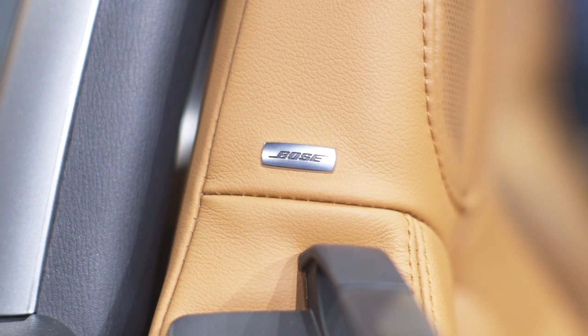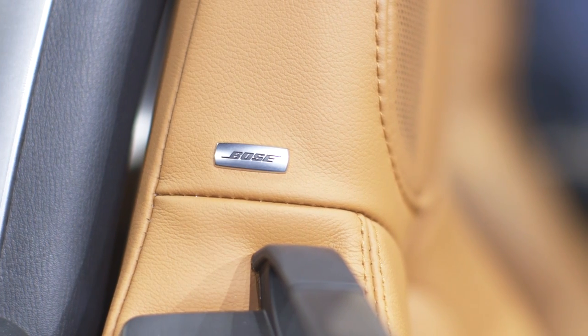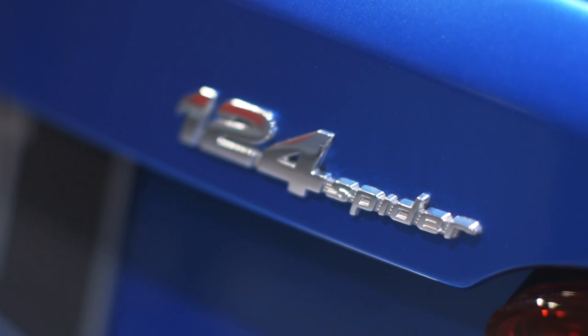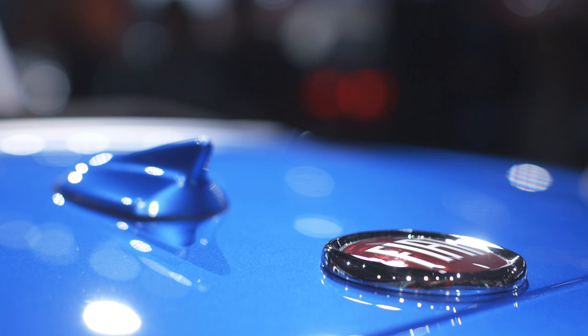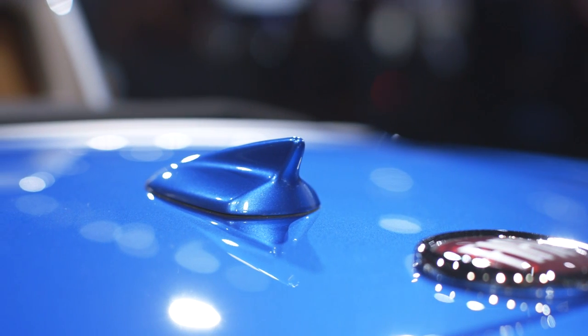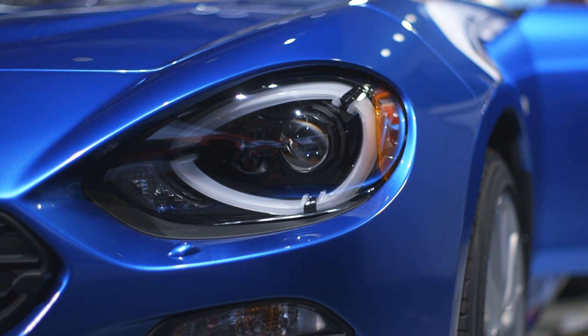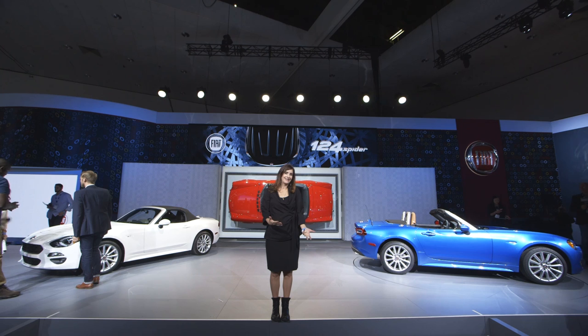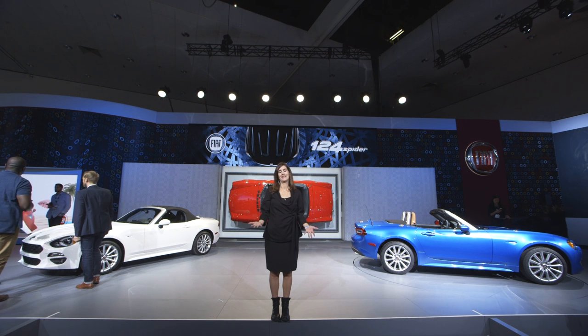I'm happy to see cars that actually make me feel something. It's been a long time since we've seen a Spyder on the road — since 1985 — but here we are 30 years later and we have a new Spyder convertible. A lot has changed in the world since then, but some things don't change, and that's the love of beautiful design, or polarizing design, or ugly design. You be the judge.